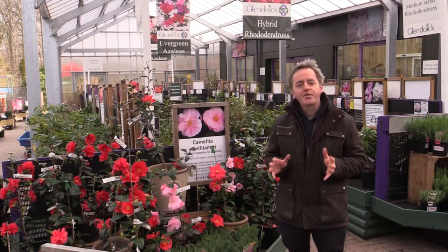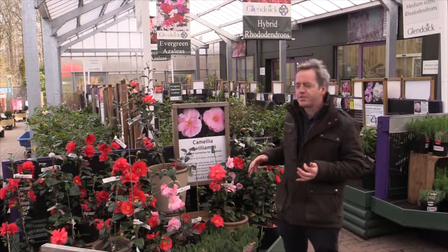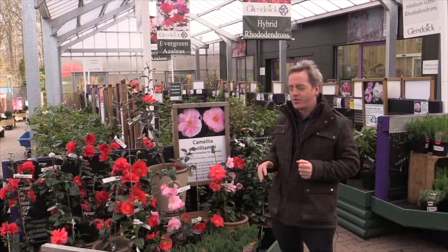There's lots and lots of colour already at this time of year. What we're standing in front of here is a collection of Glendoick grown camellias which are absolutely at their peak at the moment. They've been really good this year — the weather's been cool but not too cold.